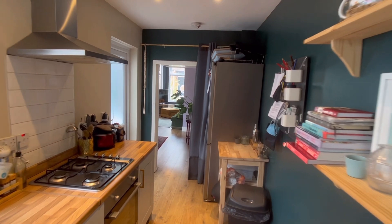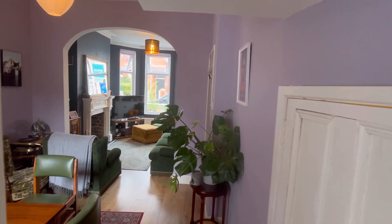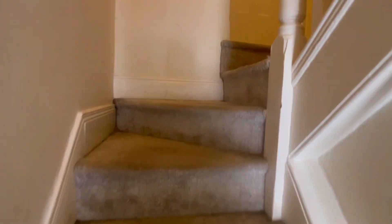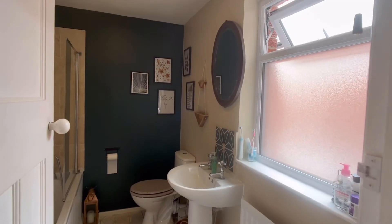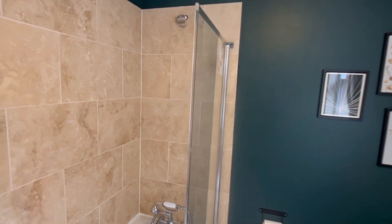Just looking back the other way now to give you a bit of a better feel for it. Then we'll go up the stairs and we have the bathroom. There's a shower over the bath.